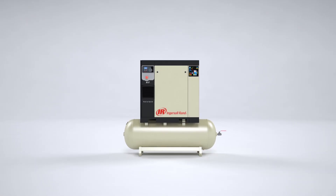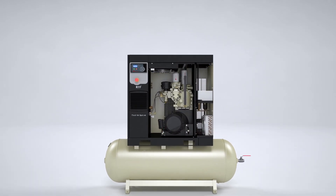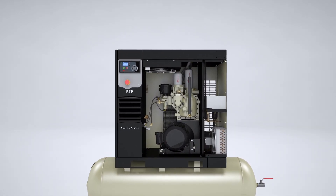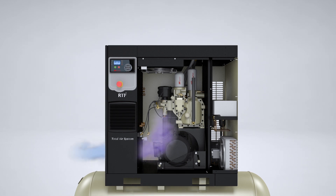A significant part of a compressor's reliability is related to the airflow through the package. As ambient air enters the package, it is heated by various components. The R series is distinctive in that heated air does not pass across critical electrical components such as motors and the electrical panel.